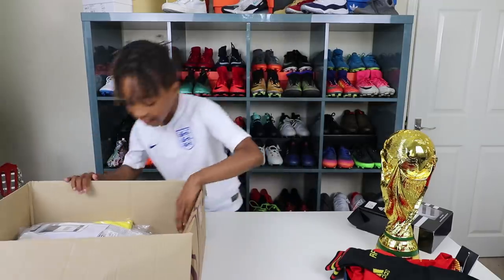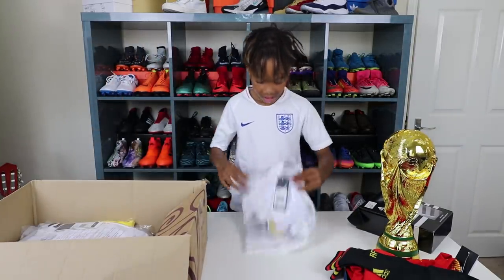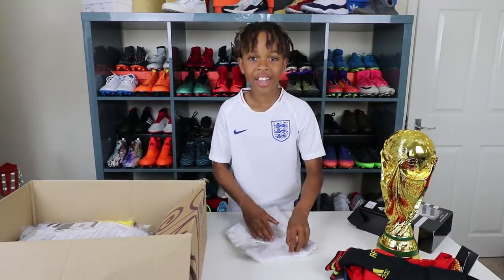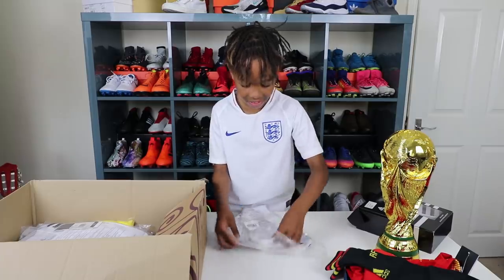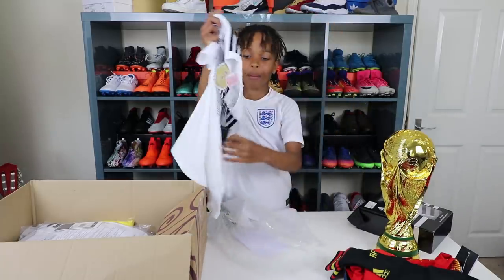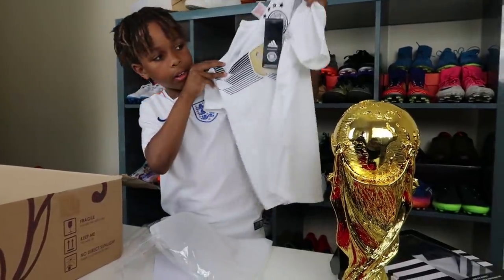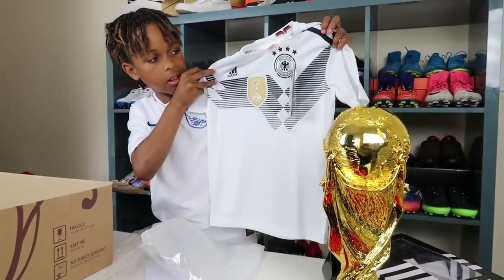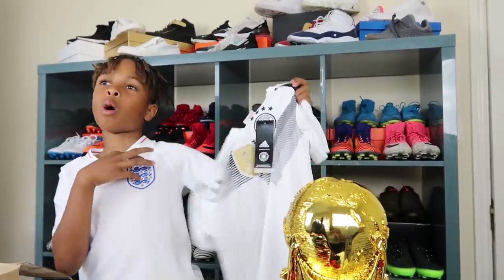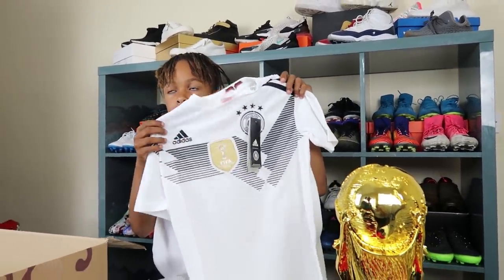The next kit I'm going to open is Germany. The Germany kit. Are you ready? Three, two, one. Okay, here's the top. The 2014 winners. Four stars above that badge, you know. That's crazy. You've got one star. When did we win it? 1966. Yeah. So guys, what do you think of the Germany kit? What's better, England or Germany? England. Are you just saying it because it's England?